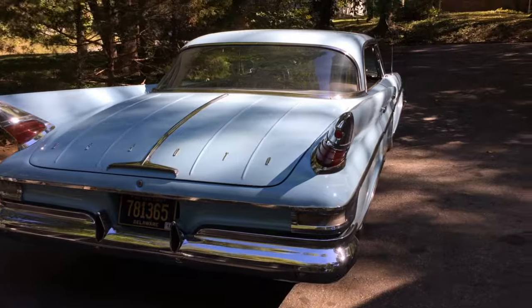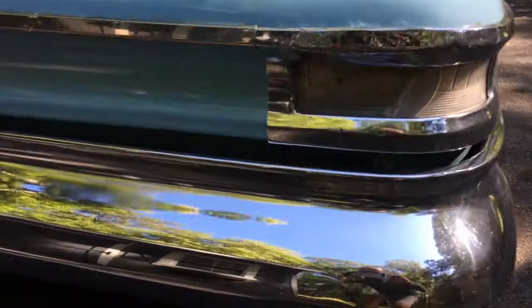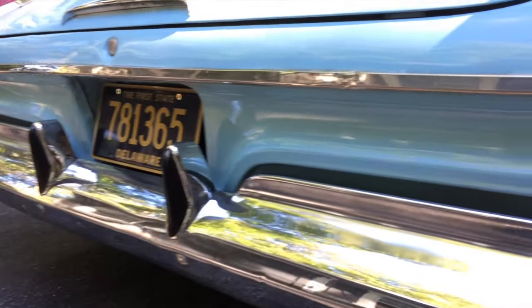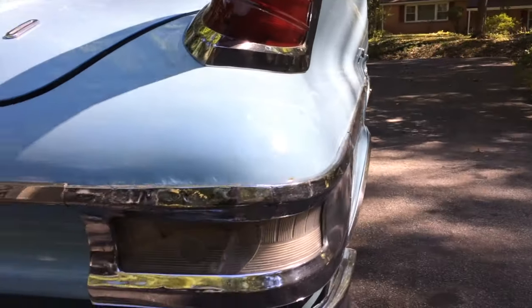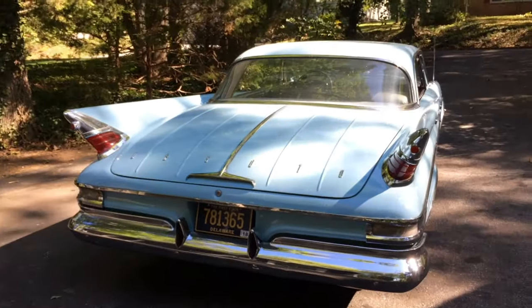I'm finding cosmetically it's in pretty good shape. I'm told it was painted in the 80s. The chrome appears to be factory chrome, given the sheen and the inconsistencies in it. There's a bunch of nicks and bangs and dings in some of the trim work, but overall cosmetically she's pretty sharp.